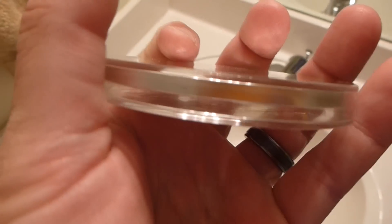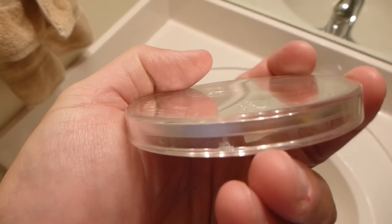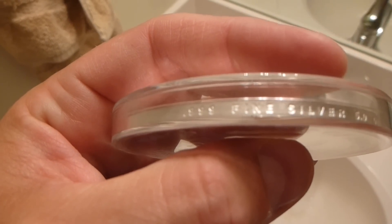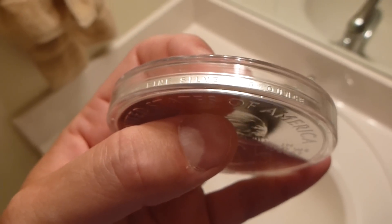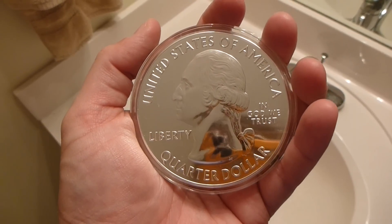And then you look at the side of this coin. This is really nice because it's in this airtight container. I'm not going to spoil the fun of what's on the back, but I will go ahead and show you .999 fine silver, 5 ounces — this is 5 troy ounces of silver. We're about to get really, really excited.